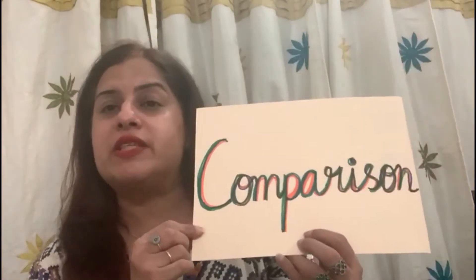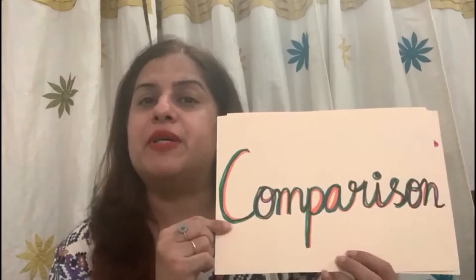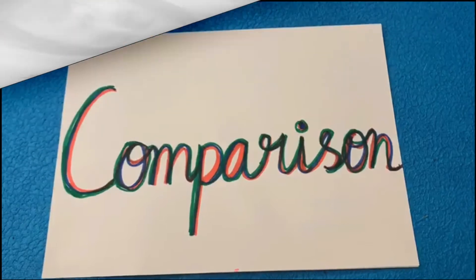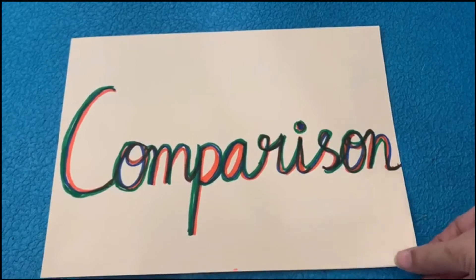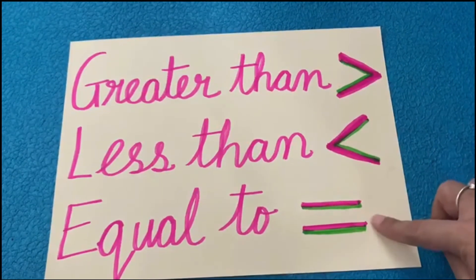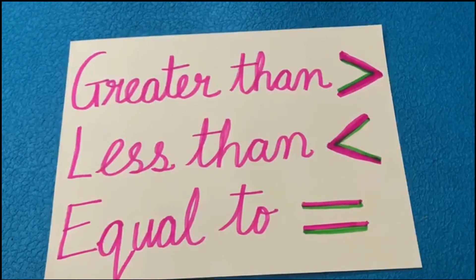Hello children, today we would be doing something very different. We would be learning comparison — comparison of numbers. We would be learning the concept of greater than, less than, and equal to today.